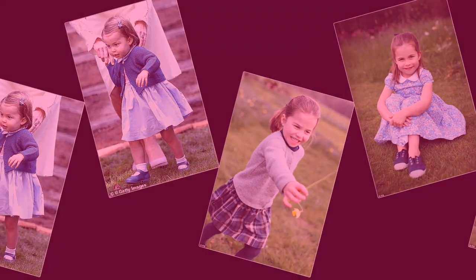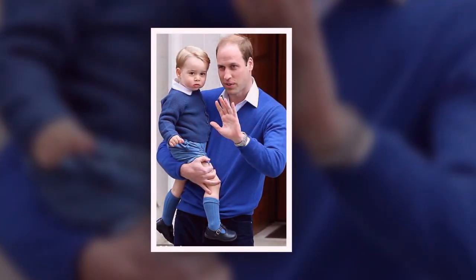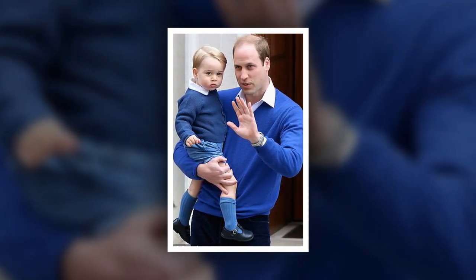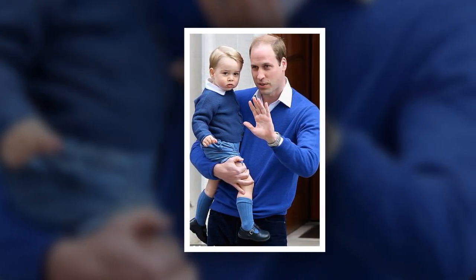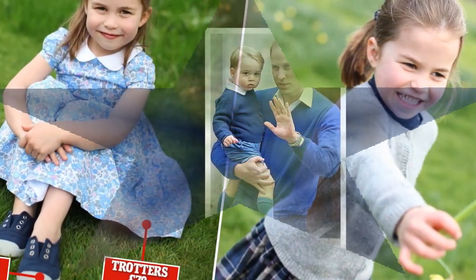Charlotte's red coat in her first day at school pictures is also from Amaya Kids, which she coordinated with shoes in a matching color. Kate's friend Sophie Carter also used Amaya to dress her young bridal party, which included Prince George and Charlotte, for her wedding last September.